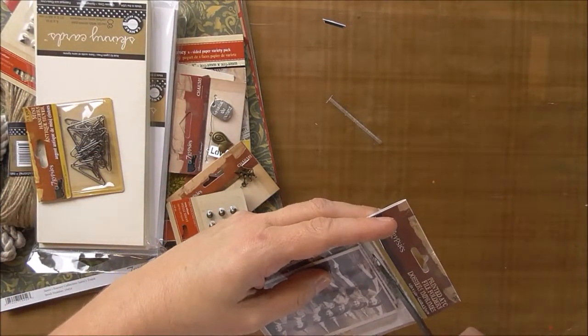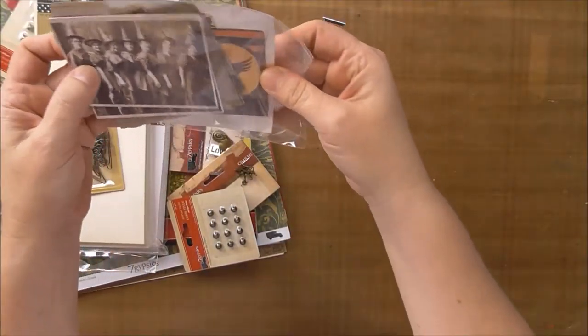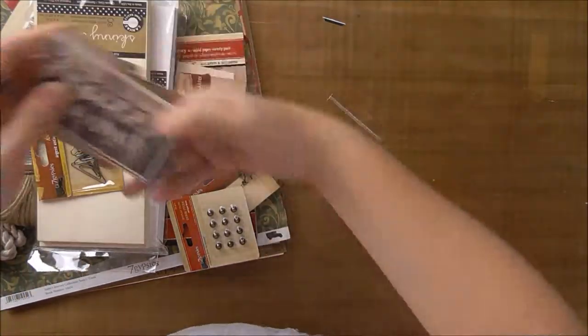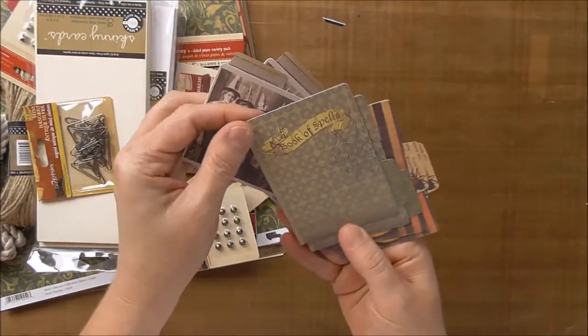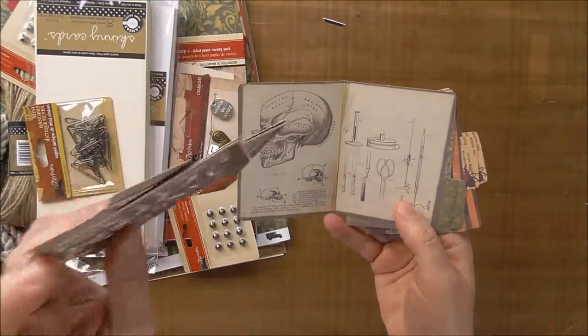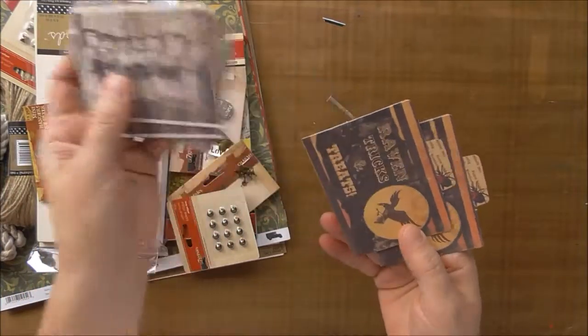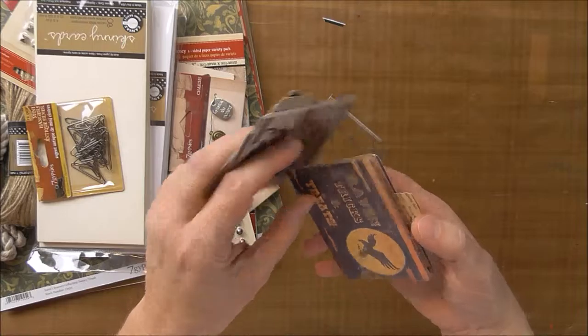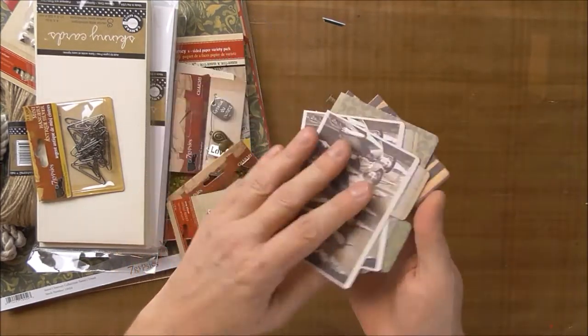One more. These look like Halloween ones. These are some pictures of some ladies. This says 'Book of Spells,' and it's got a skull and a bunch of weird tools on the inside. And this says 'Raven Tricks and Treats' with writing on the inside.